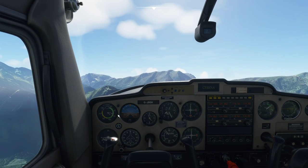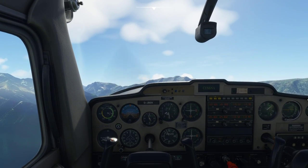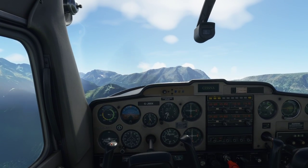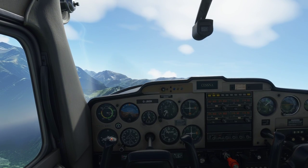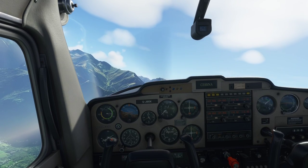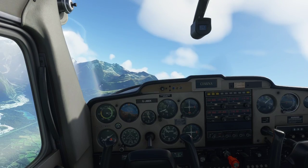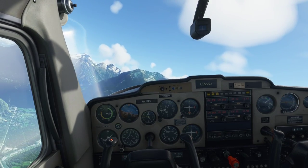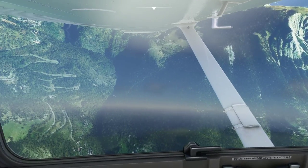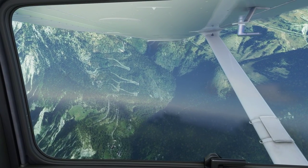We've got to keep an eye on speed. We can't maintain a thousand feet a minute - the Cessna won't quite do it especially as we're already at six thousand feet. So let's start turning. We're still climbing at 500 feet a minute. It's a long way down into that valley. While we're making the turn, there's the Alpe d'Huez climb from the Tour de France - some crazy steep terrain down there.